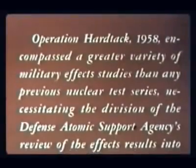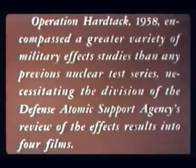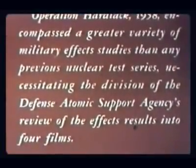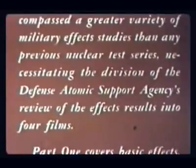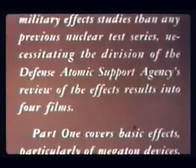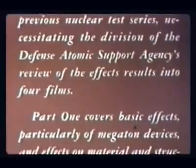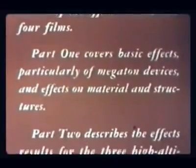Operation Hardtack, 1958, encompassed a greater variety of military effects studies than any previous nuclear test series, necessitating the division of the Defense Atomic Support Agency's review of the effects results into four films. Part one covers basic effects, particularly of megaton devices, and effects on material and structures.